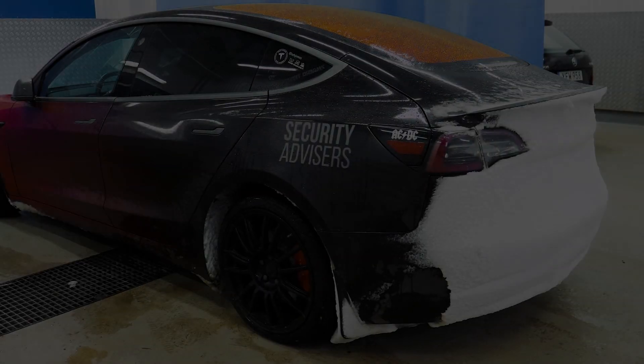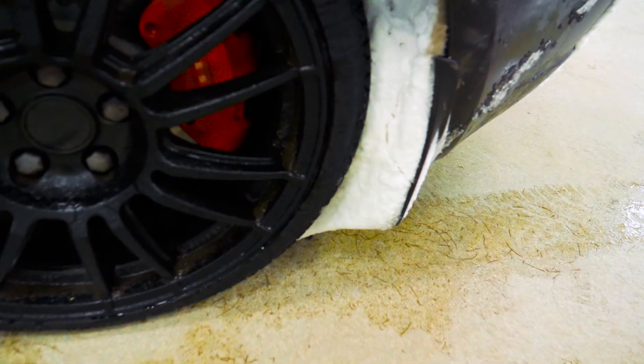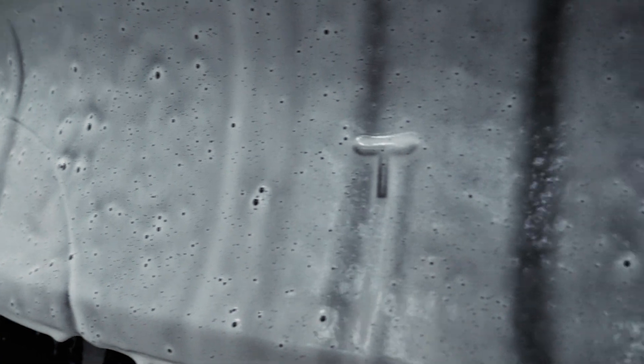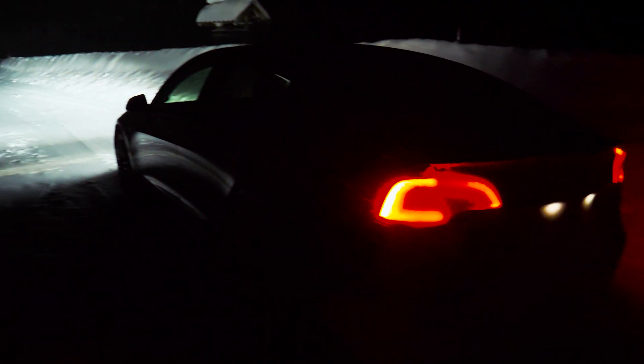When we got to the destination, the car had become really dirty, so it was time for a wash. We arrived in Jokkmokk late Friday evening, put on camper mode in the car which keeps the heater on all night, and went to bed.